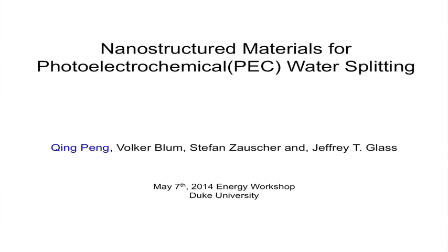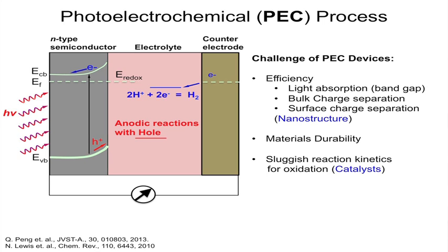Good morning. My name is Chen Pang, and the topic of my presentation today is nanostructured materials for photoelectrochemical (PEC) water splitting. We have collaborators from mechanical engineering — Wolf Brom and Professor Stefan — and I'm currently a research scientist in Jeffrey T. Glass's group.